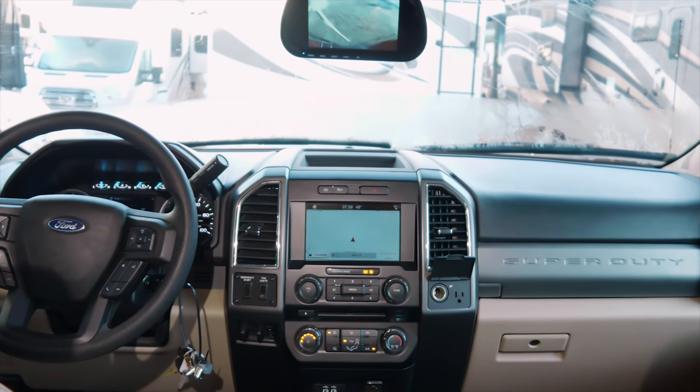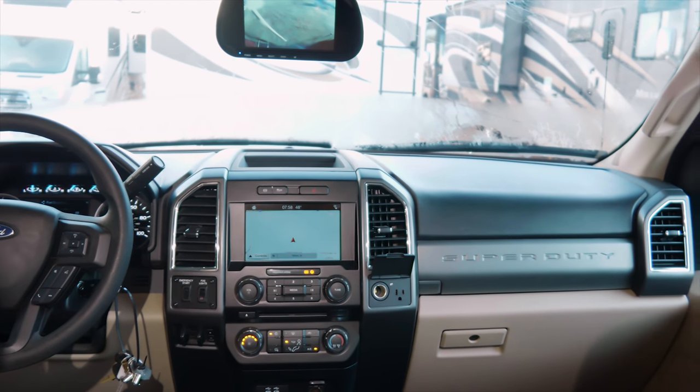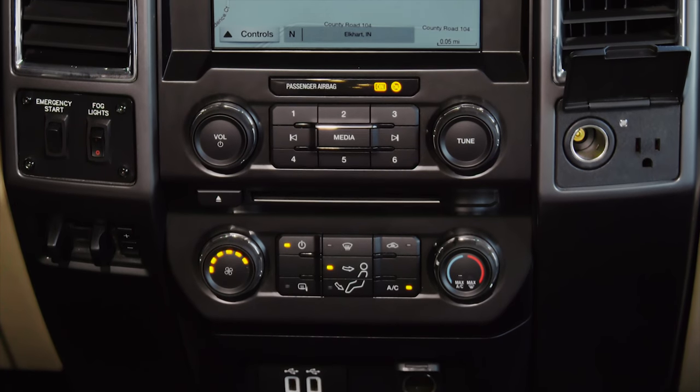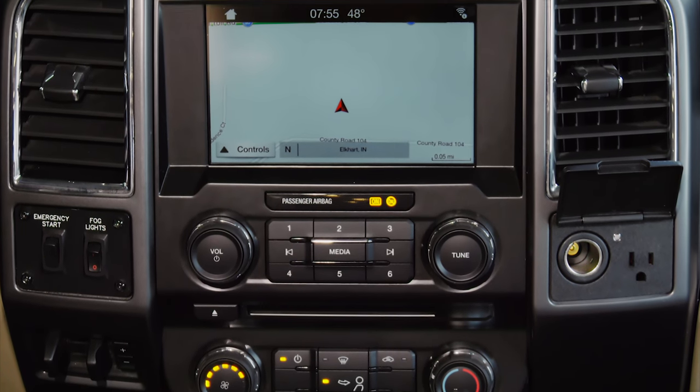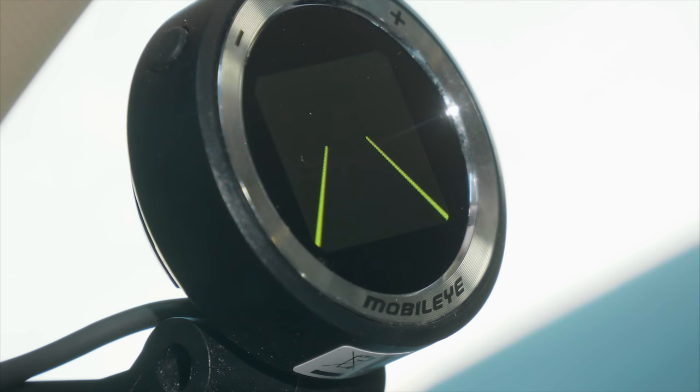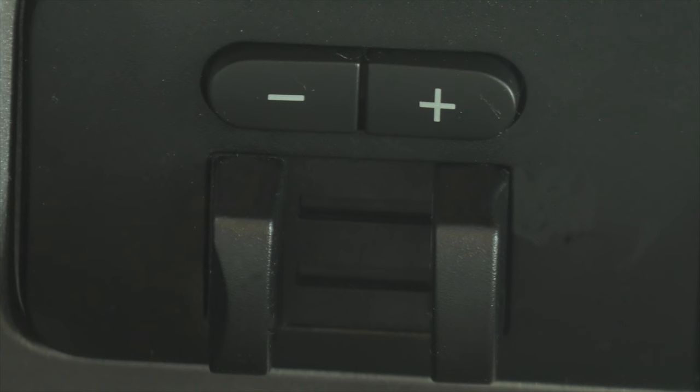In the cab, you are treated to a fully loaded cockpit and dash. Right here, a three camera selectable mirror with audio. You have Ford Sync, app link, navigation, bluetooth, steering wheel controls, mobile eye collision and lane departure warning system, smart charging and a trailer brake controller when you put your 10,000 pound hitch to work.